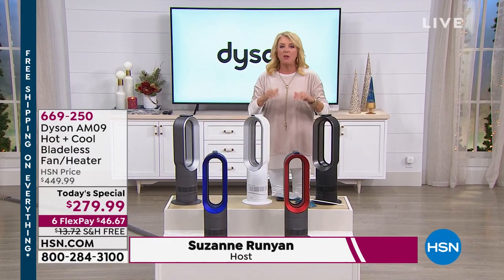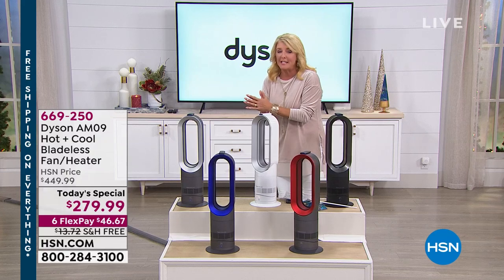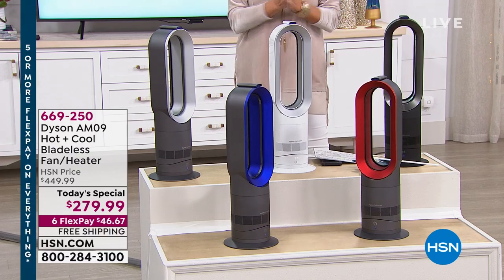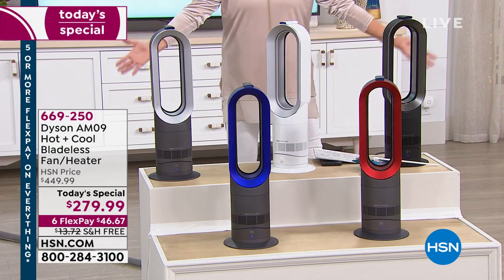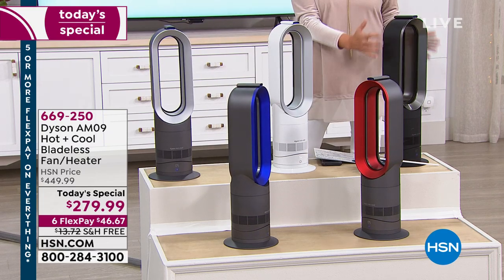If you literally want to reduce that heating bill — that electric bill — whether it's the middle of summer or cold chilly nights, this is how you're going to do it. I dare you to shop around tonight; we have the best, lowest price we've ever done. It is indeed a two-in-one.